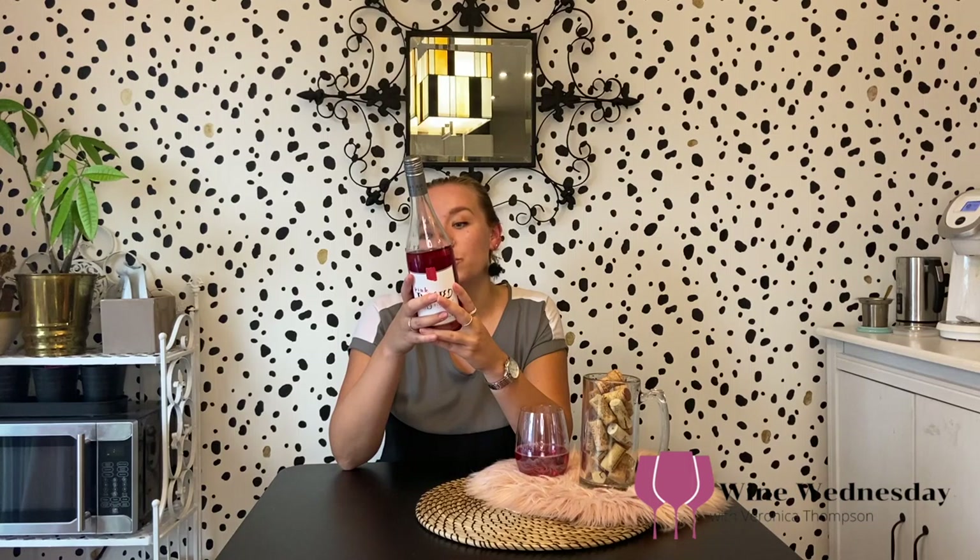Let's read the back. At Flat Rock Cellars, we believe we should work with what the vineyard gives us and not try to force our wines to conform. Why should they if we don't? In 2014 and 2015, the fruit was very flavorful but there wasn't a lot of it, so we opted to make our own rosé — a tasty and expressive blend with a twist. After all, we are just a little twisted around here. And ta-da, Pink Twisted. This new twisted was popular; we decided it was a keeper.